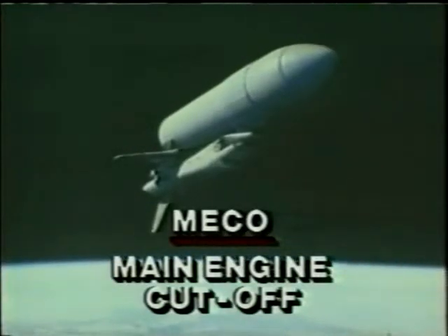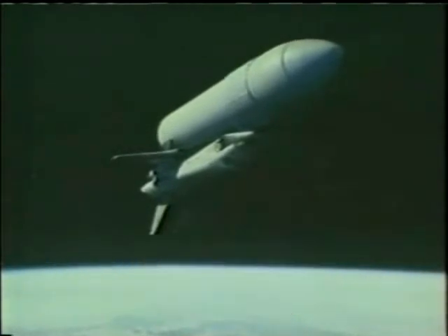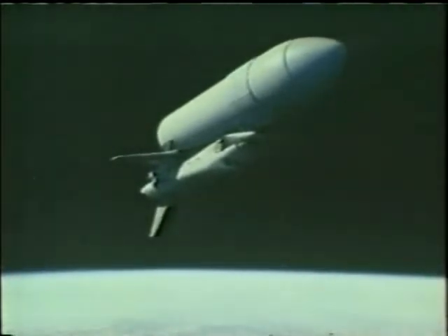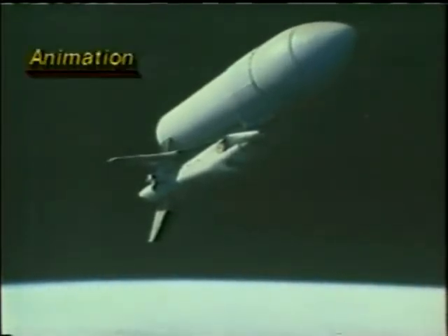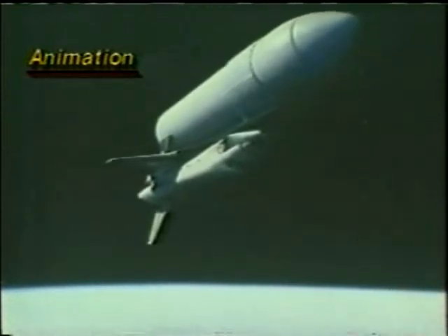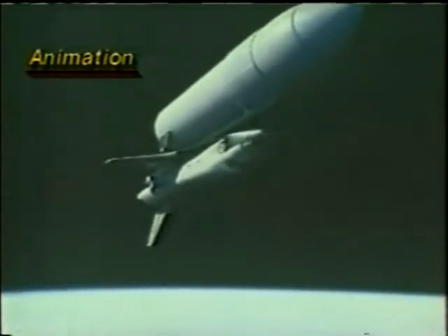Standing by now for external tank separation. Columbia, Houston, you can ignore the IMU bite. It is in space, but it's not in an orbit that can sustain itself. It still has to burn its smaller engines, too. 8 minutes, 58 seconds. Confirm external tank separation.